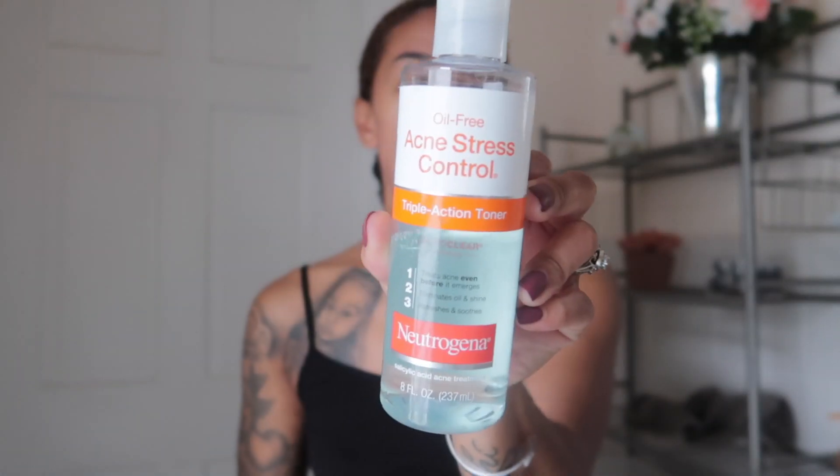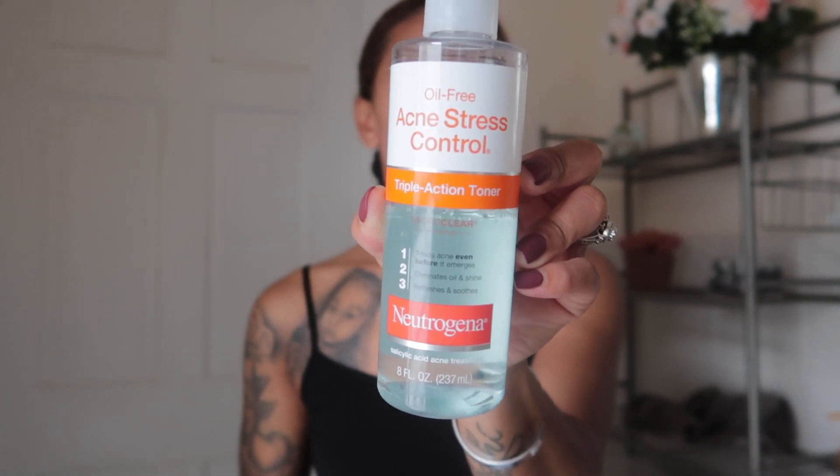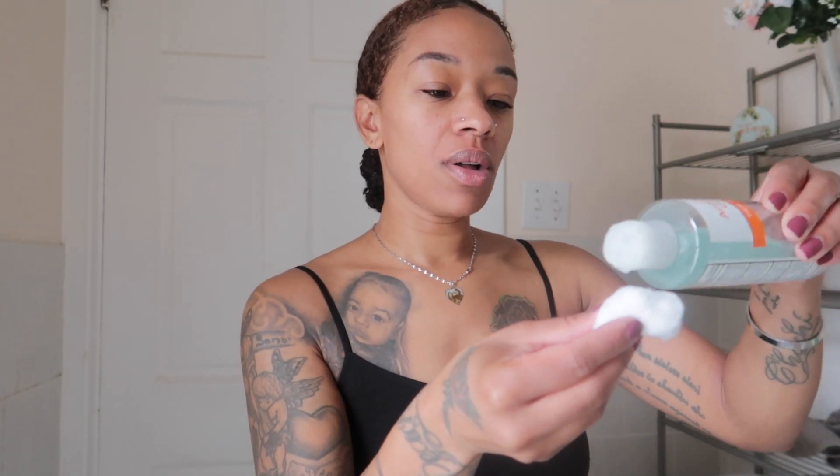Next I go in with my Neutrogena Acne Stress Control triple action toner. I love this stuff because you can actually feel it working — it treats acne before it emerges, eliminates oil and shine, and refreshes and soothes the skin. Just take some on a cotton ball and apply it.